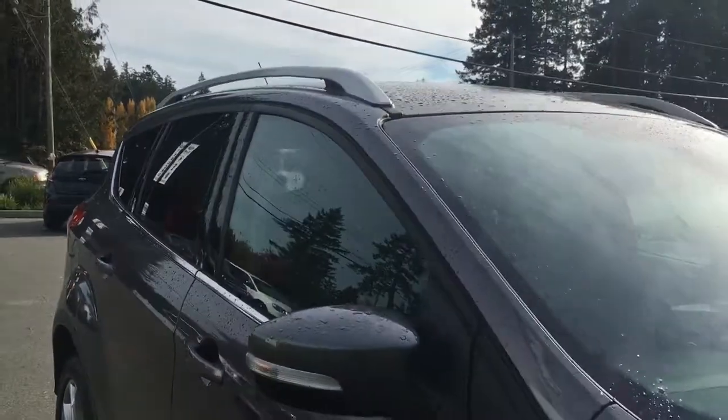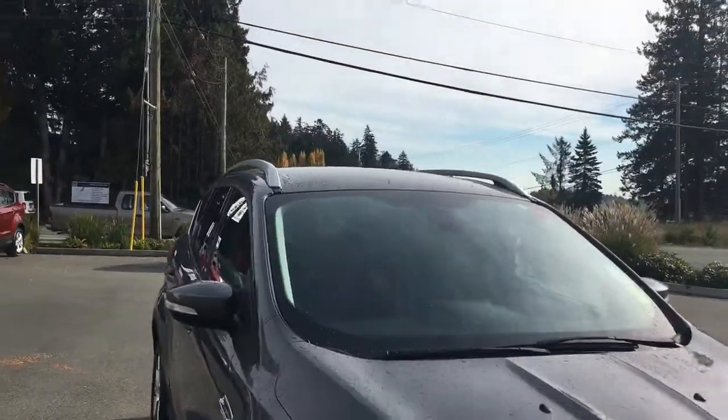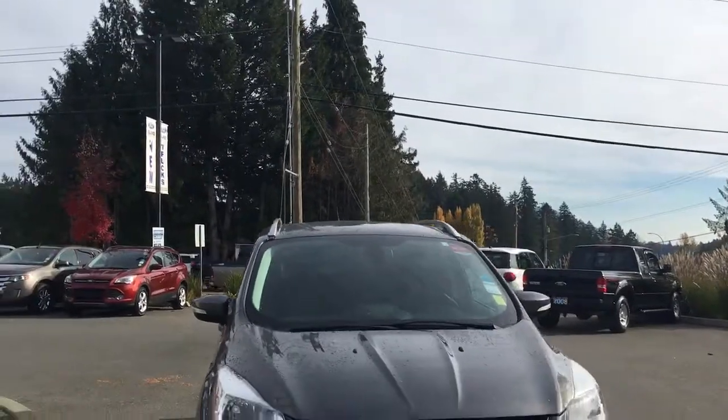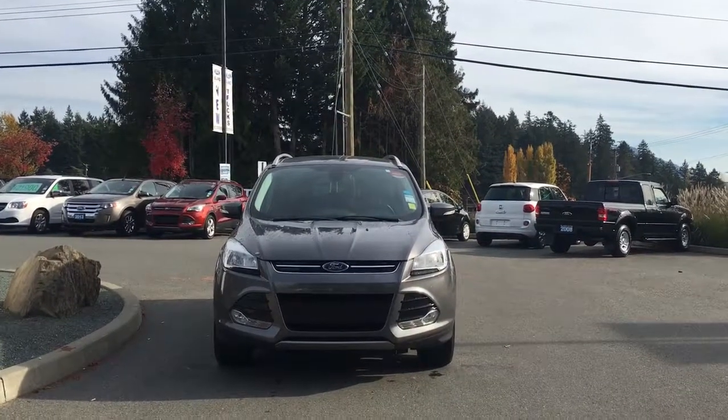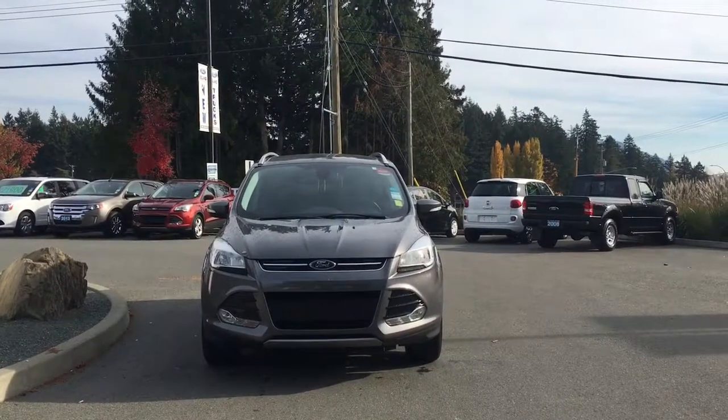On the passenger side you have a capless easy-fuel gas filler, privacy glass in the back windows, roof rails, heated and powered side-view mirrors, halogen headlights, and fog lights — so many more reasons to visit us at Island Ford Superstore, BC's number one rated Ford dealer.